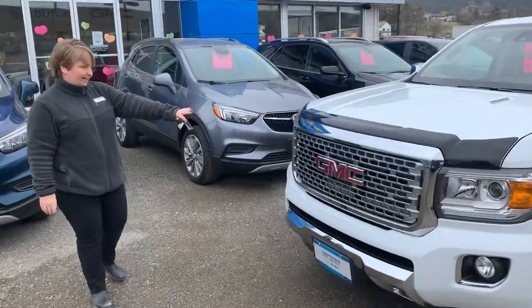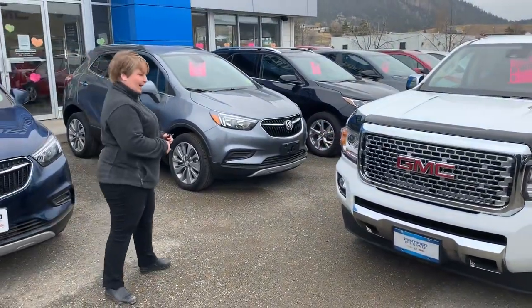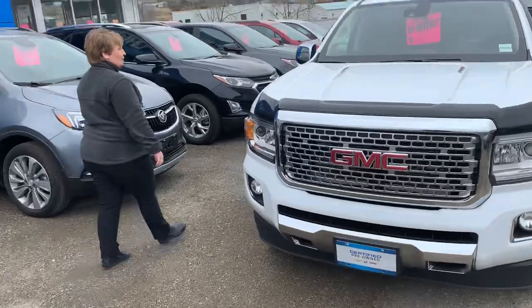The classic Denali honeycomb grille, fog lamps — you name it, this truck has it.